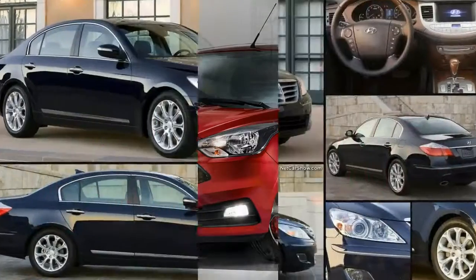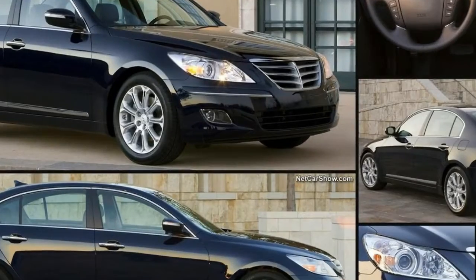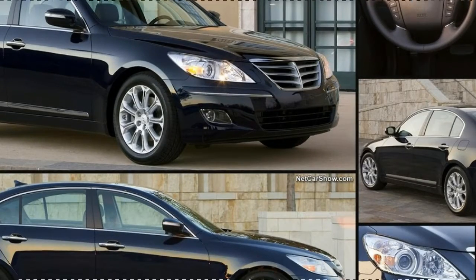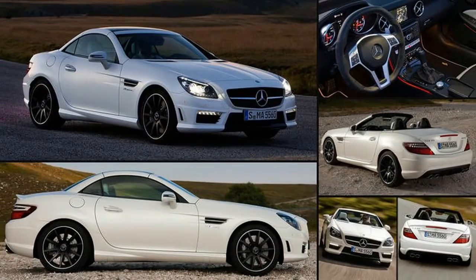Standard issue fog lamps and running lamps shall be present, and one can opt for chrome details which will highlight the lamps. The bumpers on both sides have been remodeled, giving the car a leaner look.